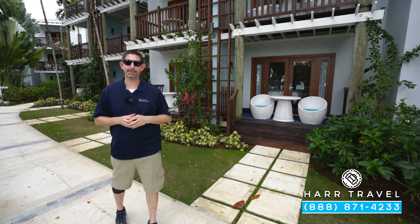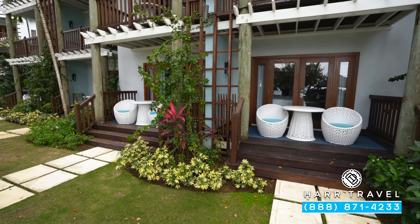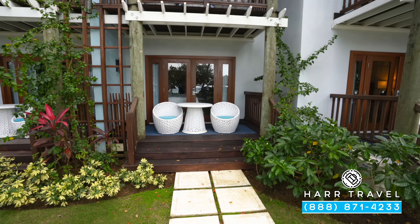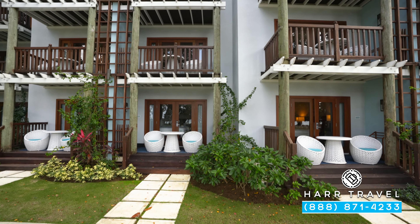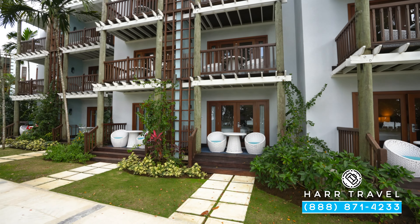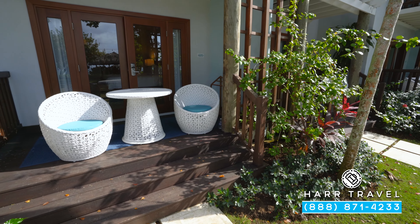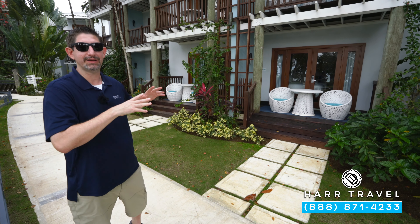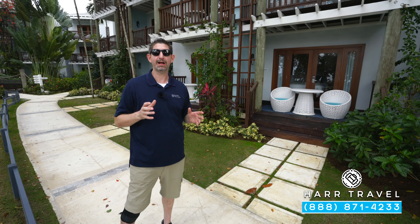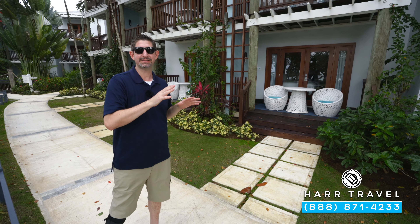Now let me show you the outdoor space. You're going to have two separate patios — a great touch. If you're in the walkout variety, you can walk right out from both of them. Or if you happen to be in the non-walkout variety, you still have those two separate spaces — it's the exact same thing on the patios. You're going to have a table, two chairs, and a drying rack on each side.